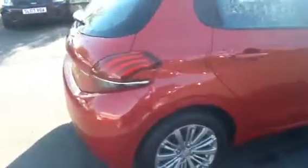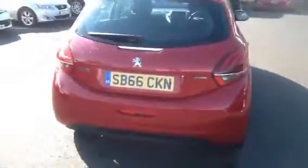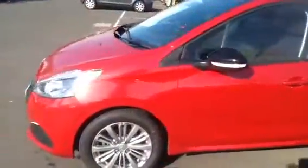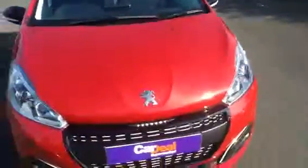The car features alloy wheels and lovely metallic red paint. This is the PureTech model, with parking sensors and front fog lights as well.